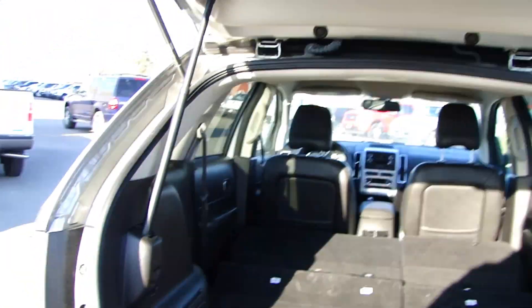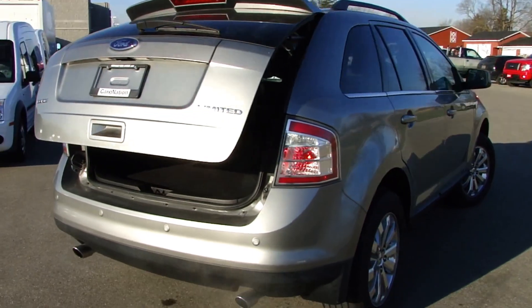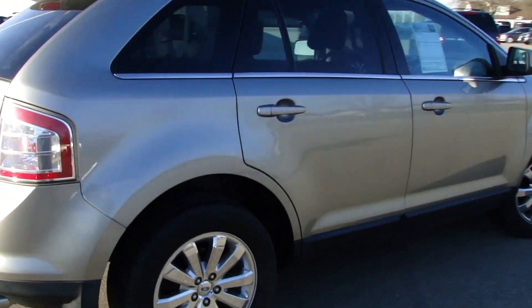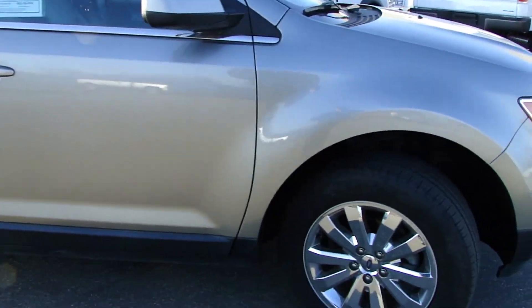One touch. Coming around here, the body is in excellent shape. Chrome rims.